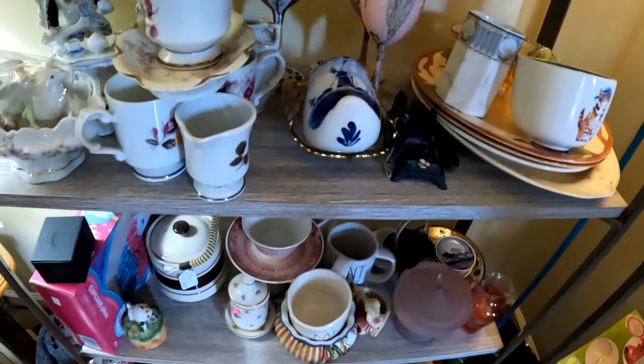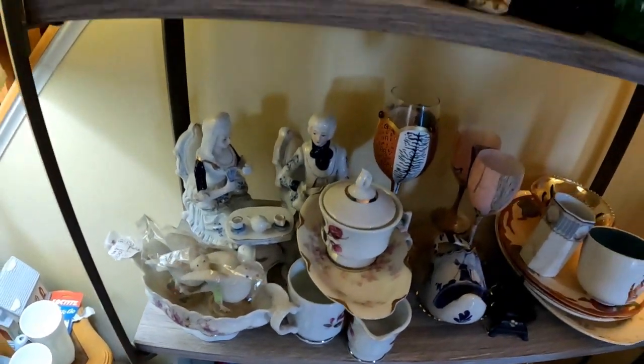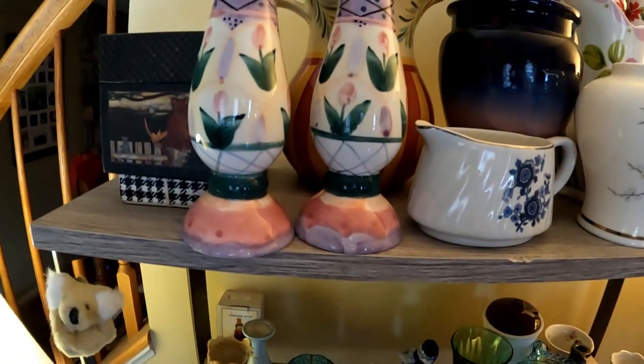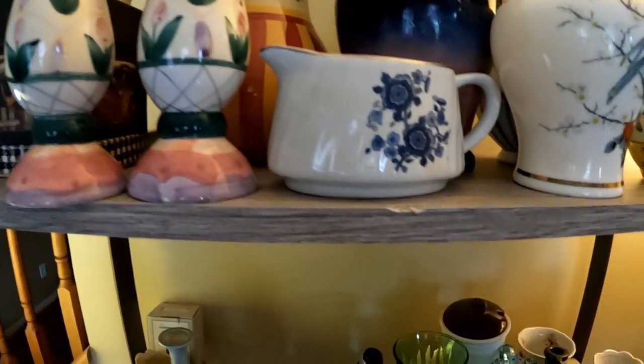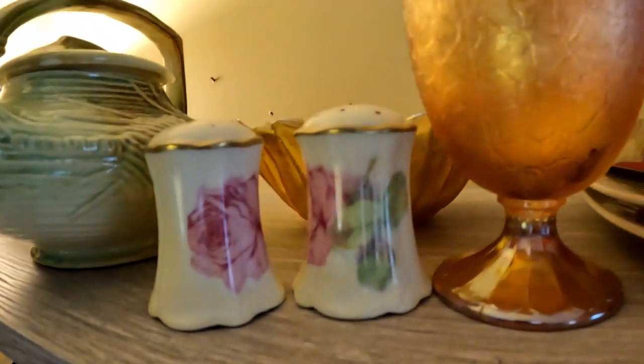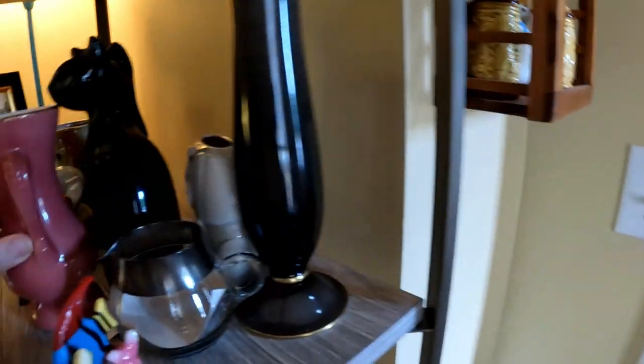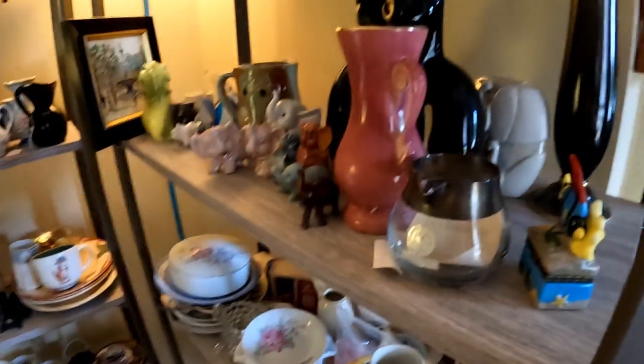I got this cute cat cup but it didn't sell so I'm just going to keep it for myself. I have a Delft ashtray — I'm not a big proponent of smoking but somehow these end up here. These vases I got from retail last week. I also have little mini Delft shoes with pretend money — the guilder, the Jewish — I think they call it guilder.